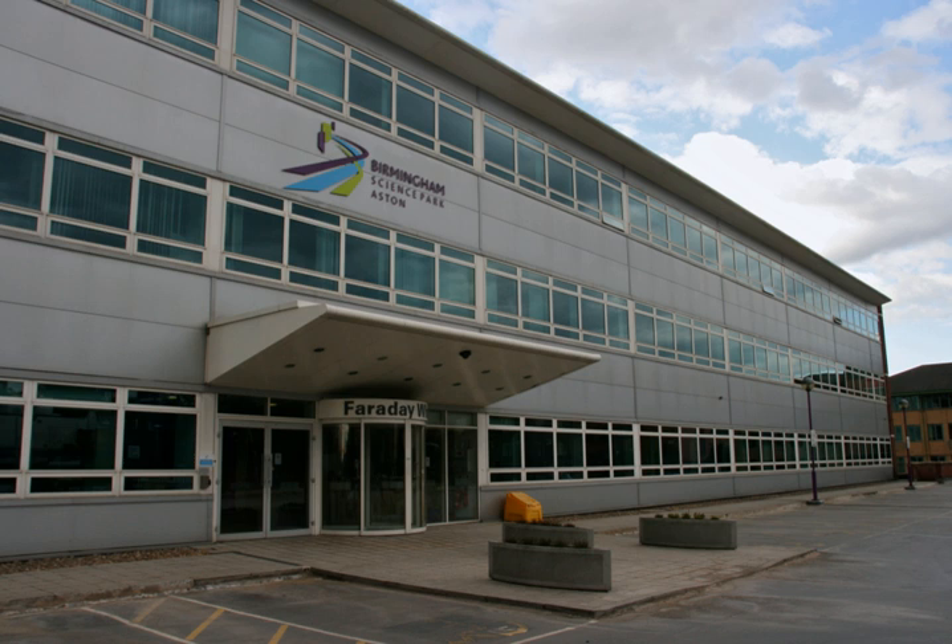The Innovation Birmingham Strategy is focused on a service offering for founders of new technology ventures, as well as more established tech businesses. The campus facilities include the Entrepreneurs for the Future multi-occupancy start-up centre with hot-desking facilities and a wide range of flexible office units within the rest of Faraday Wharf.